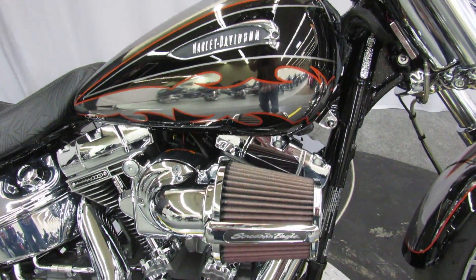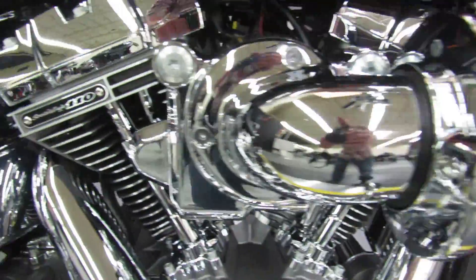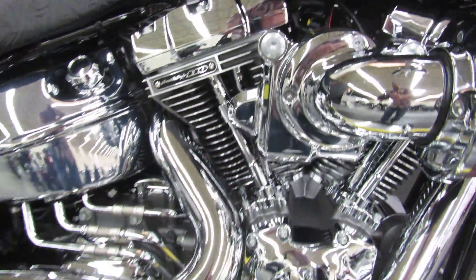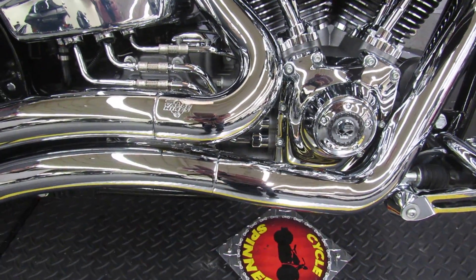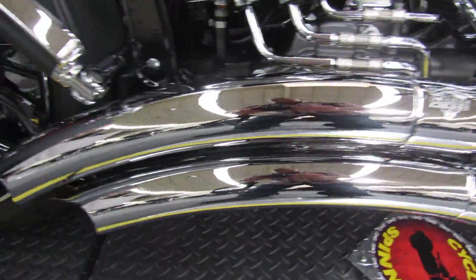Guessing the previous owner just liked the bragging rights of having a gorgeous Harley-Davidson Breakout. Screaming Eagle, hundred-and-ten cubic inch engine, six-speed transmission, Vance and Hines drag pipes.